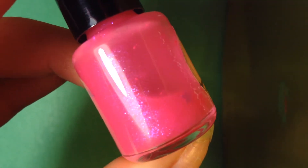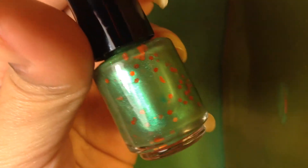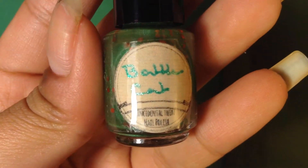It's just so so pretty. The next one is called Battle Cat and it's a green shimmery base with red hexes and red shards — it's beautiful.